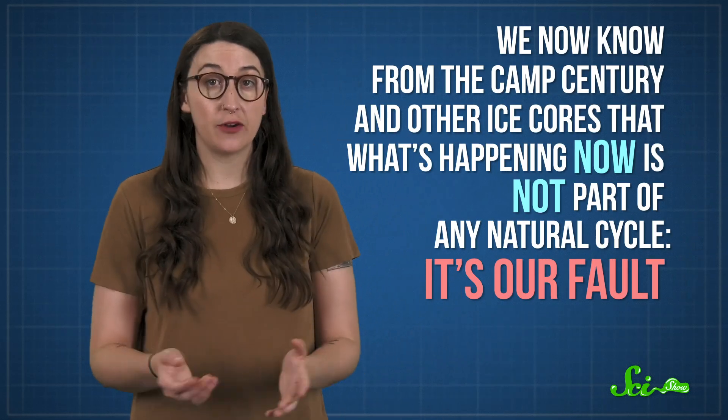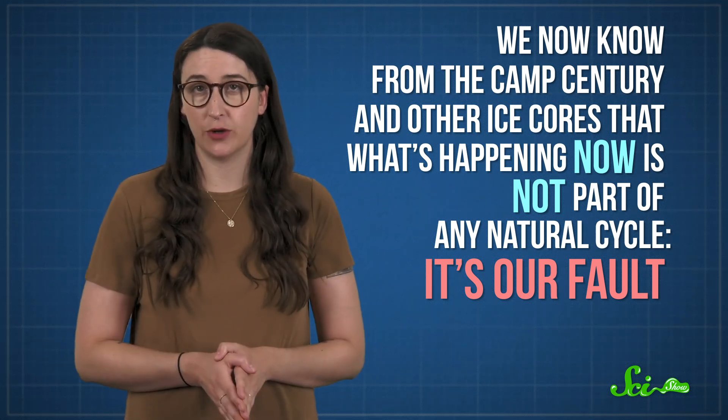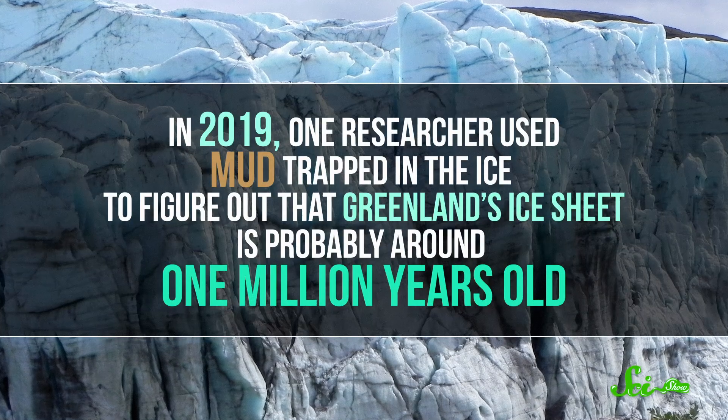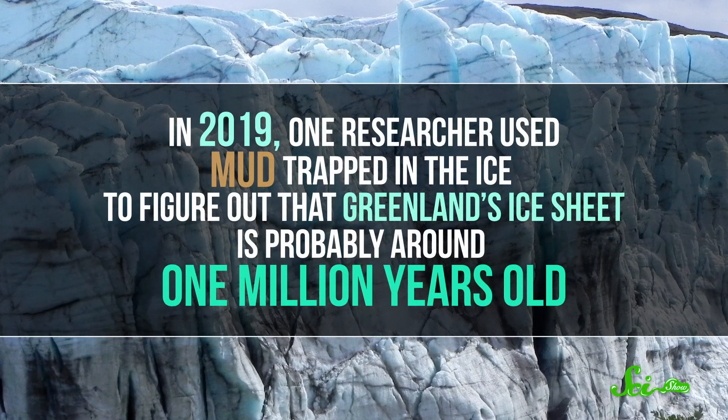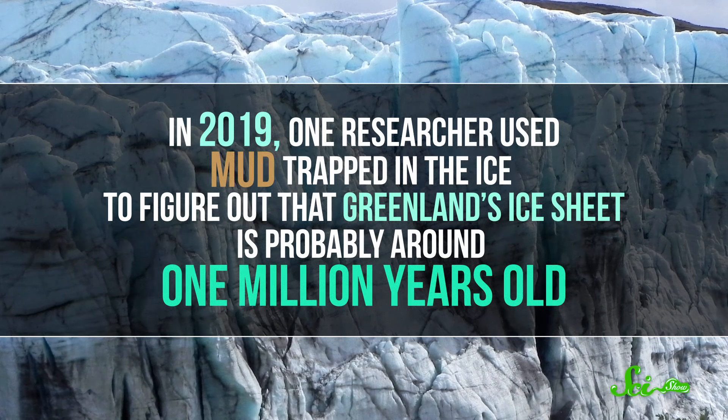We now know from it and other ice cores that what's happening now is not part of any natural cycle — it's our fault. The core keeps giving, too. In 2019, one researcher used mud trapped in the ice to figure out that Greenland's ice sheet is probably around one million years old.